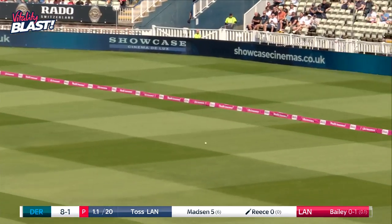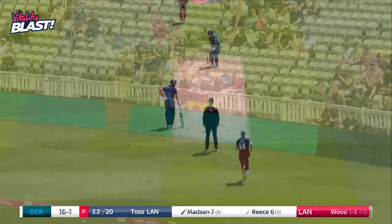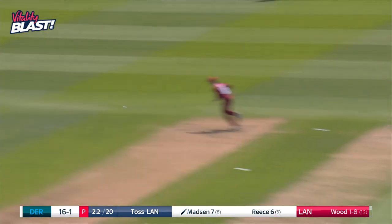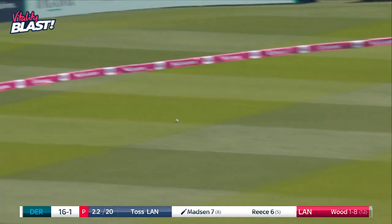Left-handers love it out there — any width they will pounce on it. Cut beautifully, fraction wide.